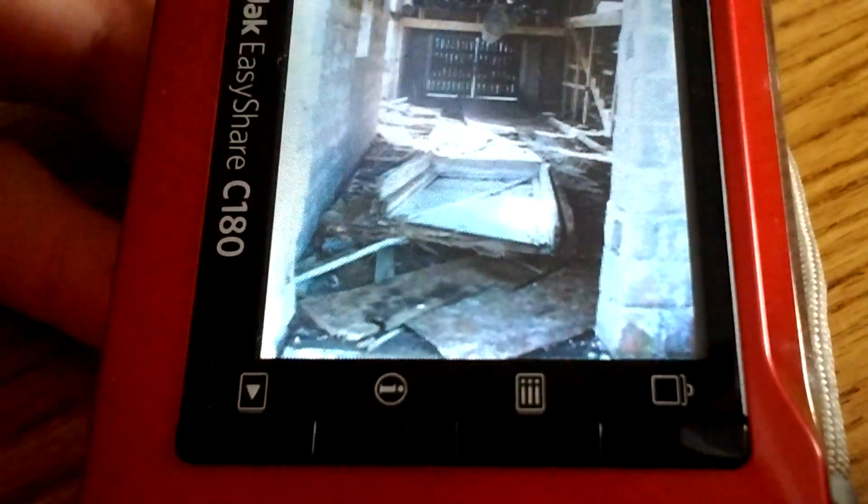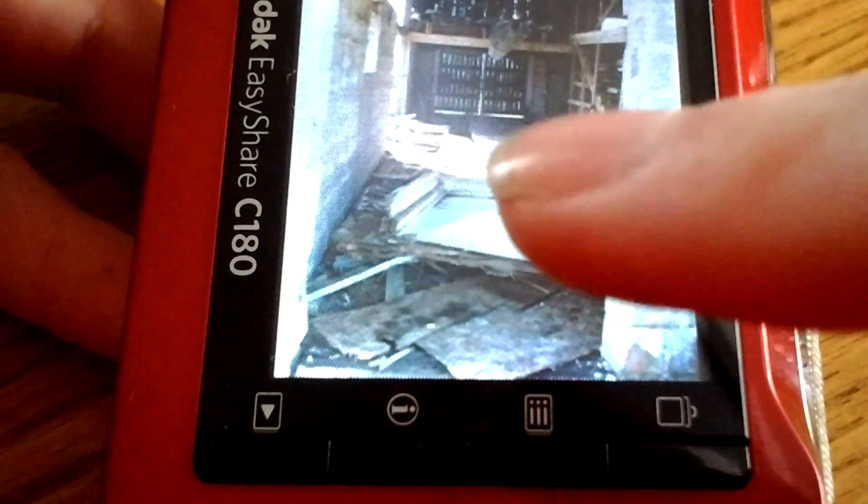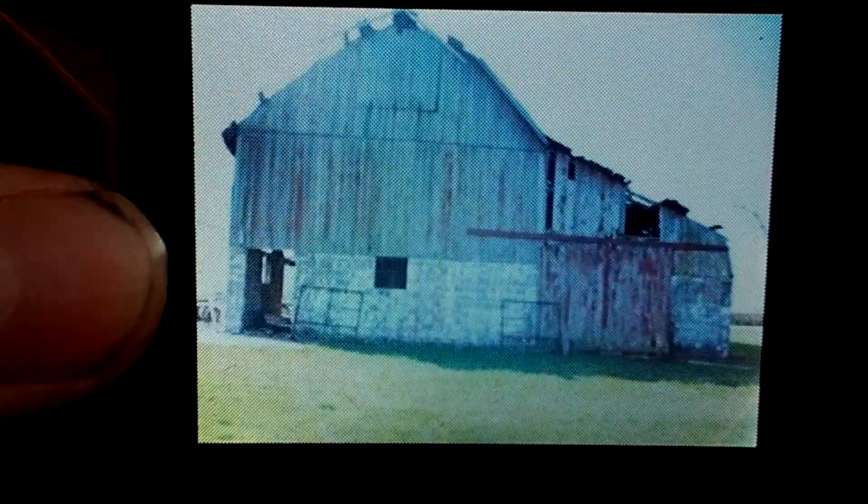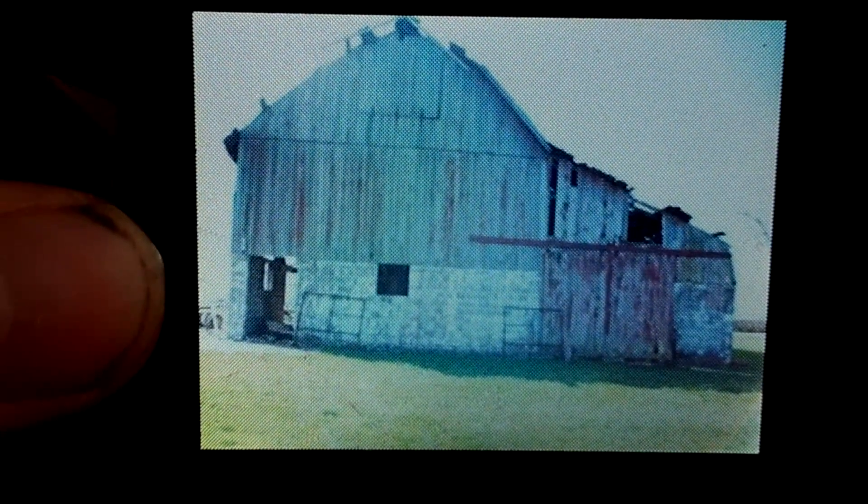Here's the front of the barn. Maybe this one goes that way — that's the door that I pushed in. The back of the barn, the back corner of the barn.